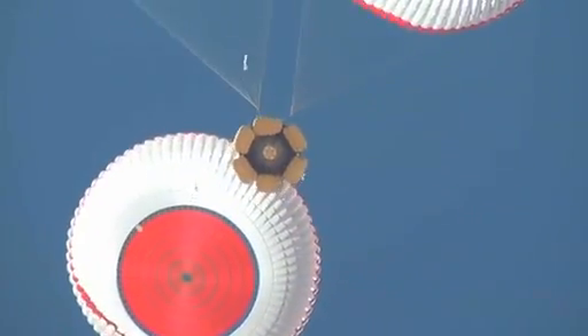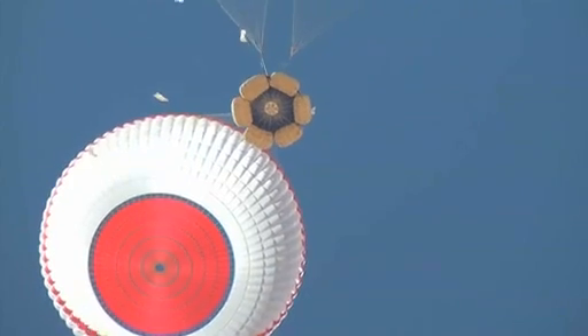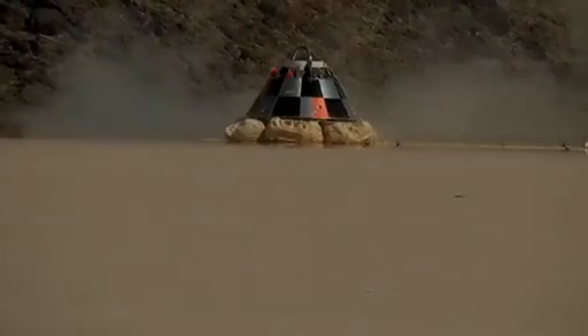A previous drop test showed the parachute system's deployment scheme worked and that it could be repacked and reused for this second test. Another landing airbag test series is scheduled for this summer as part of the company's partnership with NASA under the second round of crew transportation development activities.